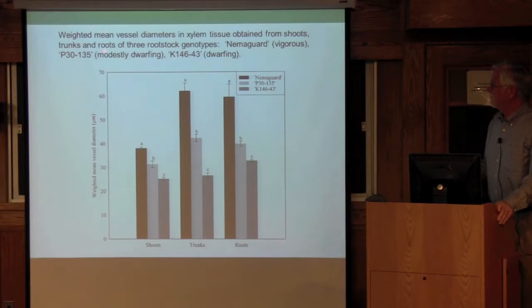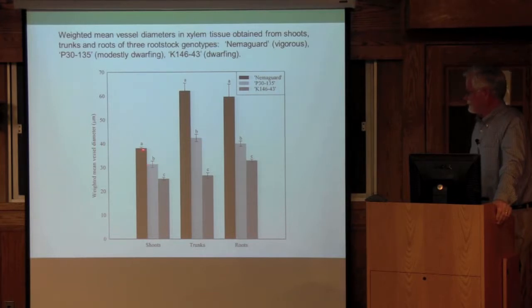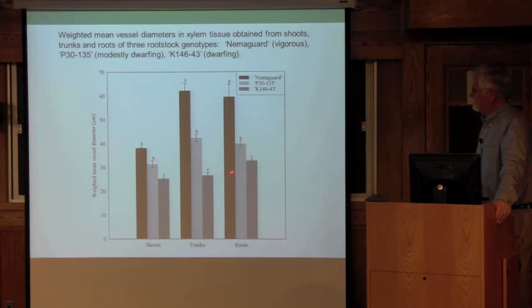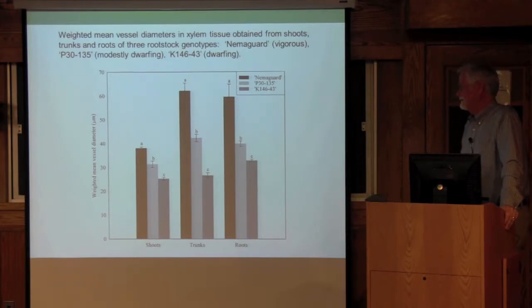If you put all this together and calculate weighted mean vessel diameters, you see that consistently Nemigard — regardless of whether you looked at the shoots, trunks, or roots — had the largest weighted mean vessel diameters. The intermediate rootstock had intermediate values, and the most size-controlling had the smallest vessels. It did seem to be directly related to vessel diameter, and it does seem to be as simple as just the anatomy of the rootstock.